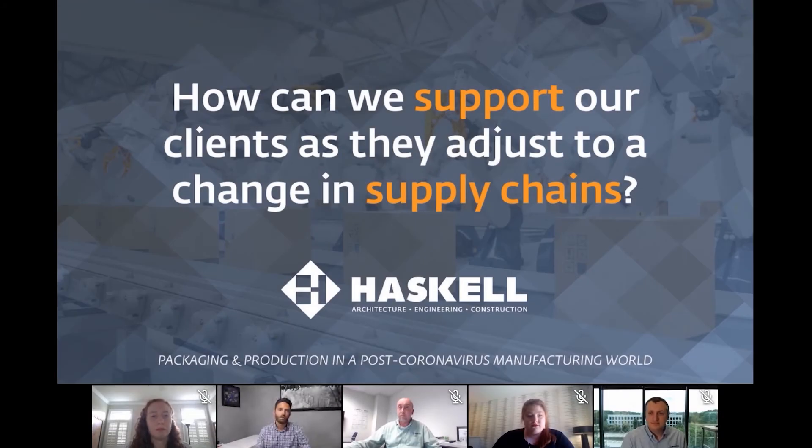How can we support our clients as they adjust to a change in supply chains? Supply chains have been the most impacted or disrupted during the coronavirus. Even the term supply chain has almost become a buzzword in the news, but it's a very real concern.